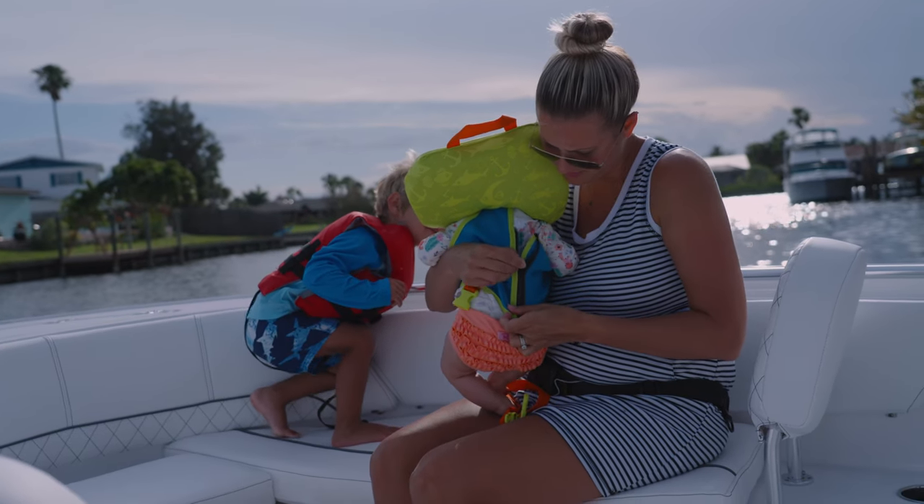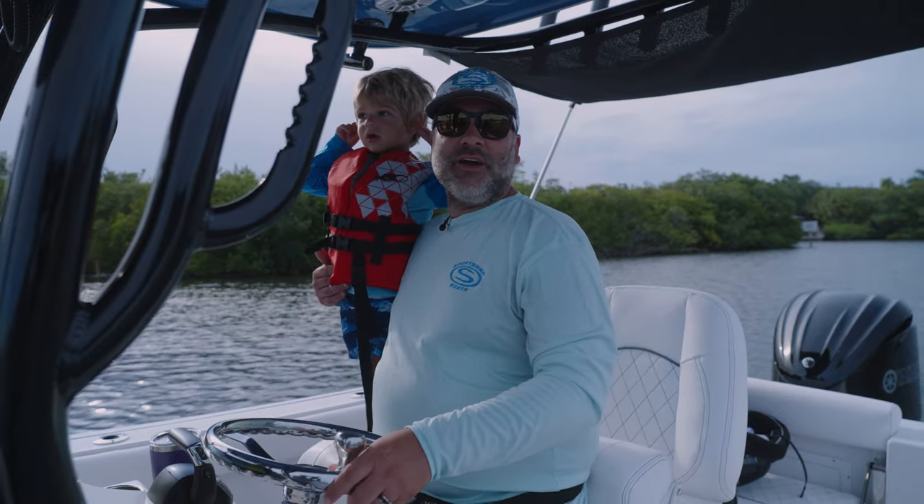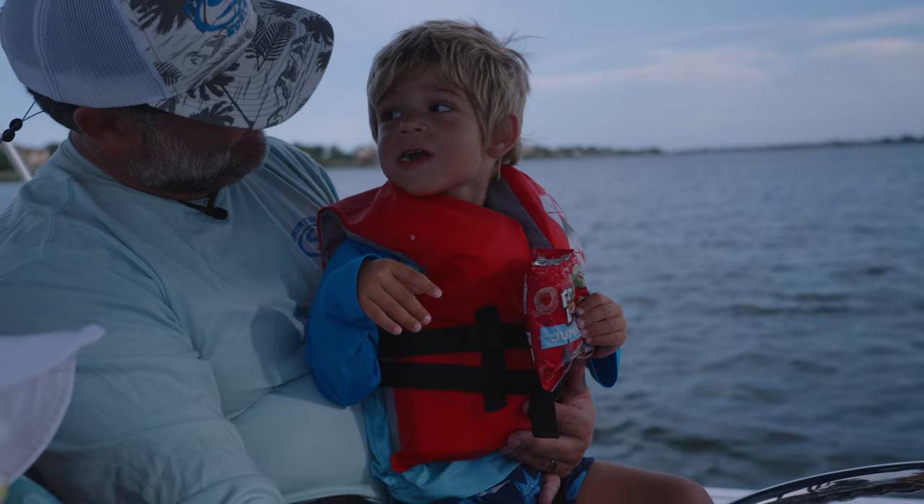We're finally out on the boat. As you can see, I got my first mate Isaac with me. We're going to do a nice little evening cruise, possibly hit up a sandbar. Something to keep in mind when you're underway with kids is the seating positions.